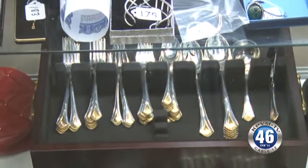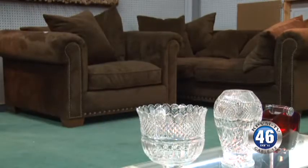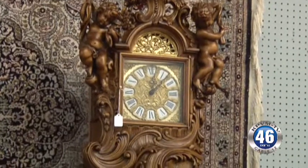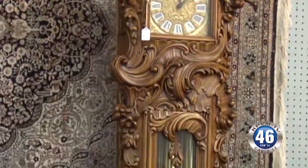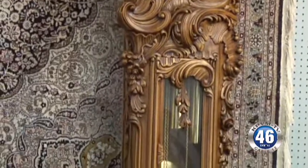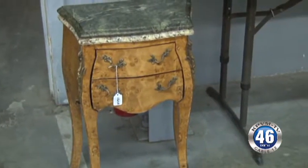People can preview these online, and they can also come and see them in person. The website is actually AuctionNV — NV like the abbreviation for Nevada. Right now you can see most of the pictures online, plus there's a link to a catalog to see everything online.